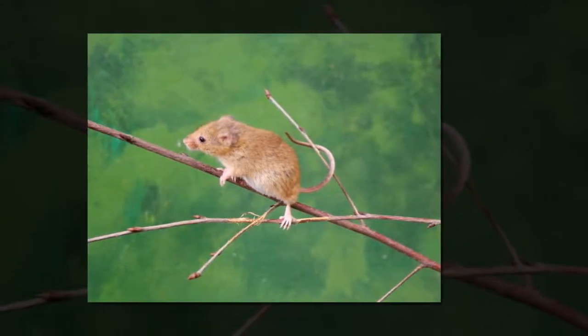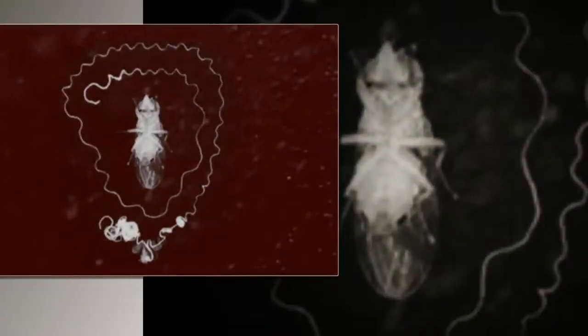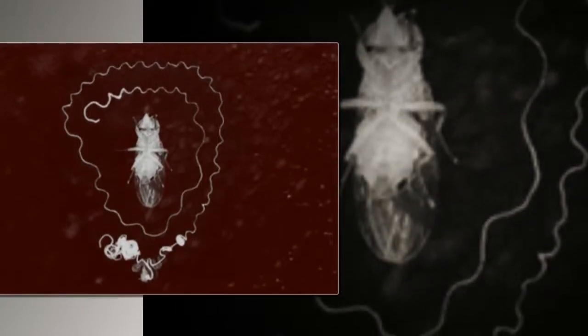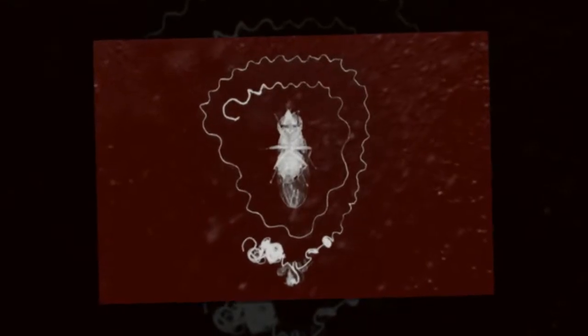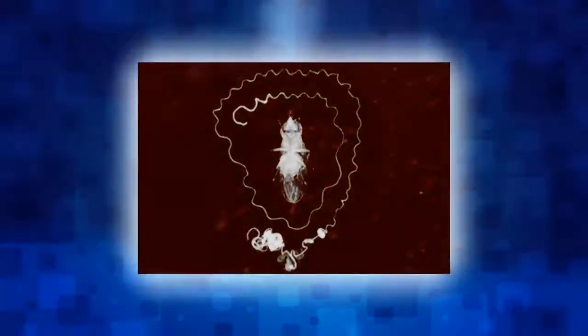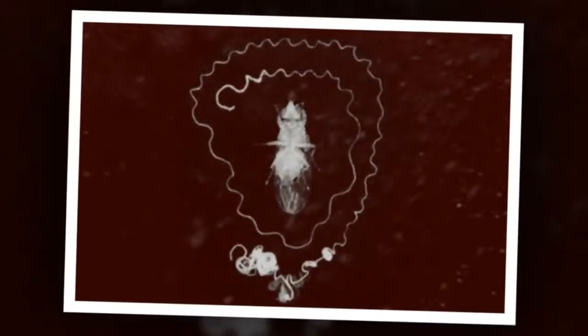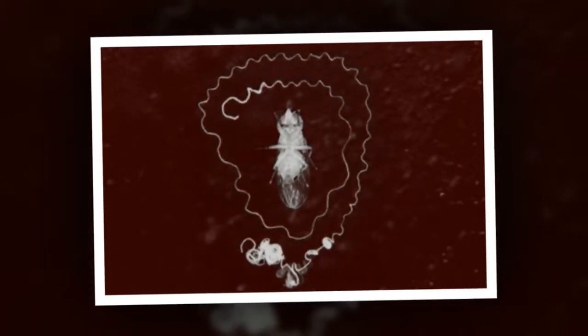Fruit flies have sperm 20 times longer than their bodies. The fruit fly is one of the smallest, simplest, and most annoying creatures on earth, frequently seen as both a household nuisance and a high school biology subject. But these microscopic invertebrates are hiding a secret, and it's huge — 20 times the length of its body huge. Drosophila bifurca is a species of fruit fly that produces sperm over two inches long. Considering the fly itself is only about a tenth of an inch long, researchers think the sperm evolved to such a bizarre length to maneuver the female's complex reproductive system, which may even secrete chemicals to kill the sperm.